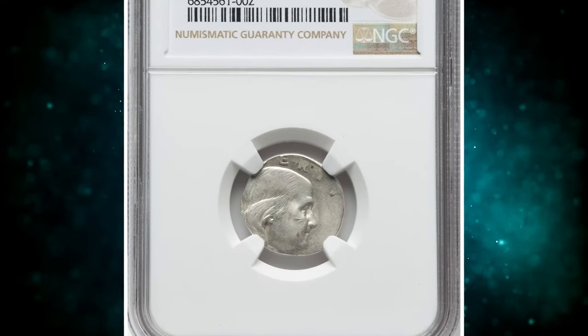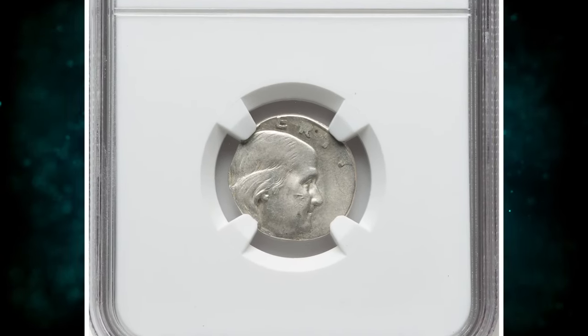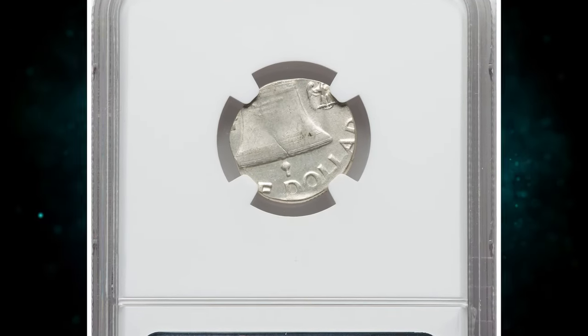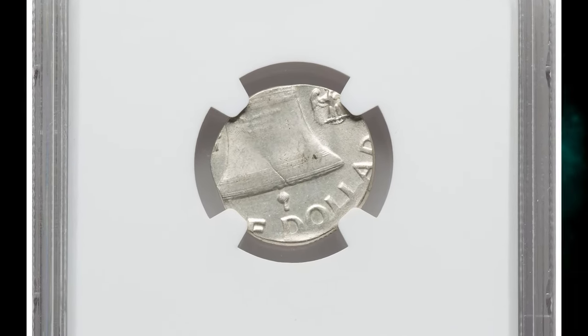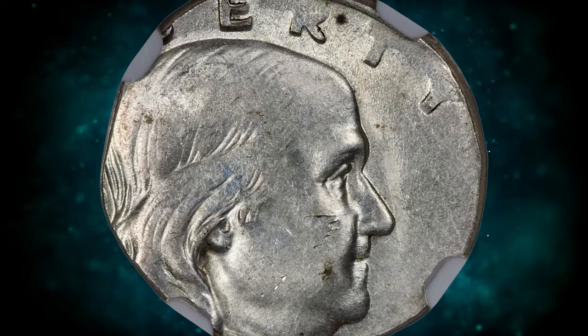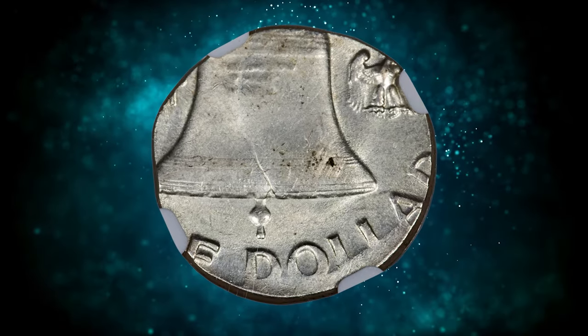Number 7: Undated Franklin Half-Dollar struck on a dime planchet, graded in mint state 62 by NGC. We have only handled a few Franklin halves struck on dime planchets, mostly in low-end mint state grades. The coins were likely plucked from rolls immediately upon discovery.